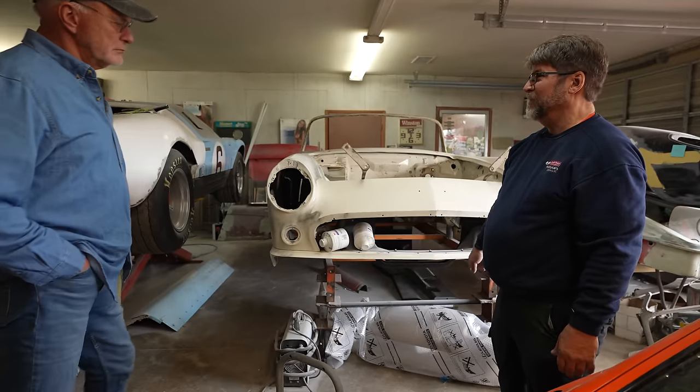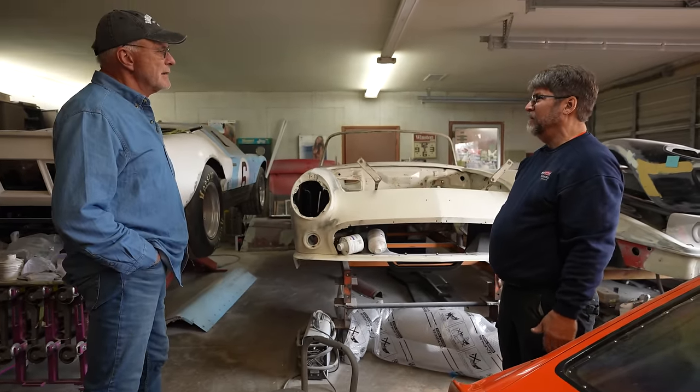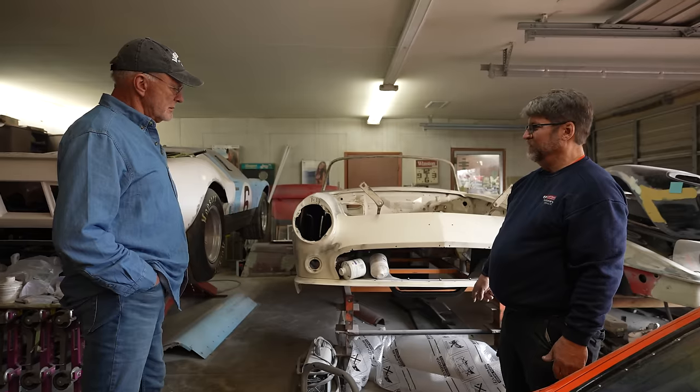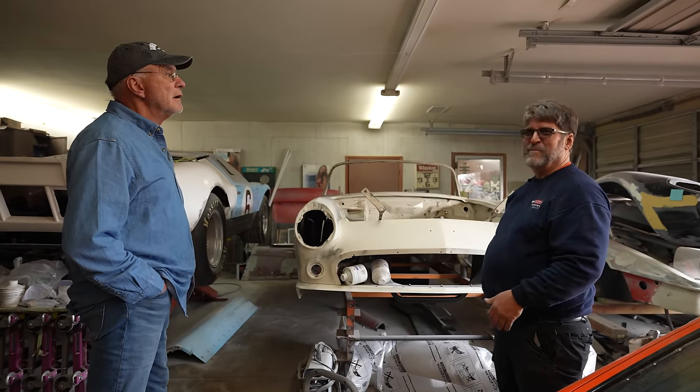That's a '93 Supra that I painted a couple of months ago. The guy was putting the interior back on it — the thing cranked up out in his driveway and shot through his garage and into his bed.